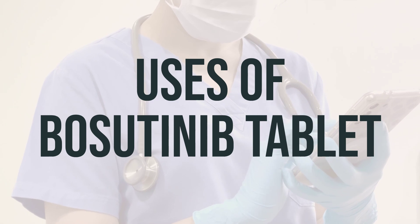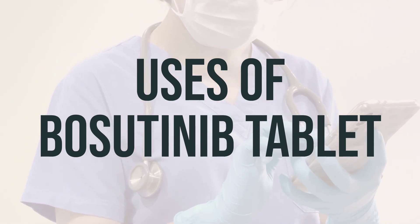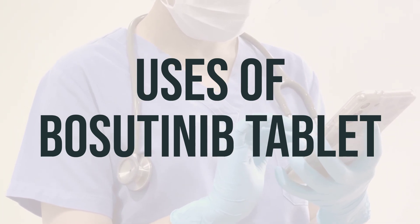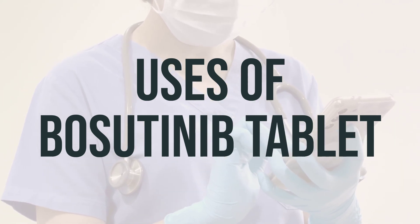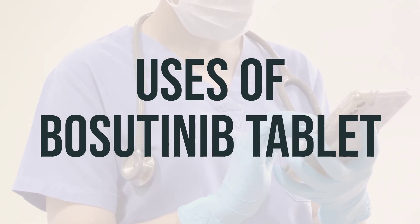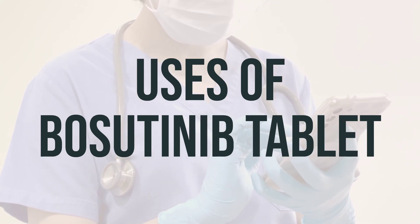Do not crush, break, chew, or cut the tablets. It's important to use this medication regularly to get the most benefit from it, so try to take it at the same time each day. The dosage of Bosudanib is based on your medical condition and response to treatment, and it's important to not increase your dose or use this drug more often or for longer than prescribed, as doing so will not improve your condition any faster and will increase your risk of serious side effects.